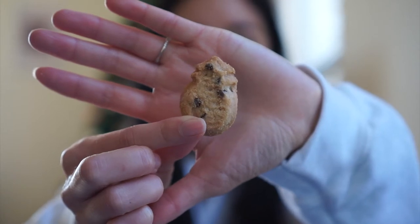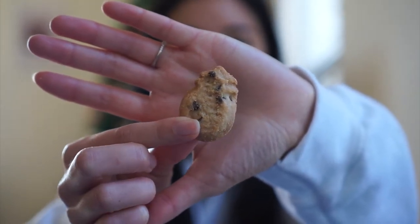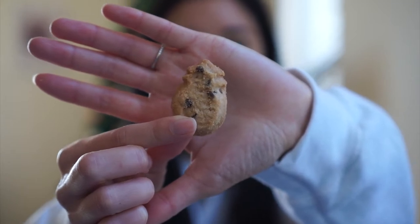This bag, specifically sold at Costco, is 16 ounces and has 16 servings in it. Each serving is about five cookies, so there are roughly 80 small cookies in here. They look like little tiny pineapple-shaped shortbread cookies with coarse chocolate chips inside. As you can see, they're pretty small — perfectly bite-size.